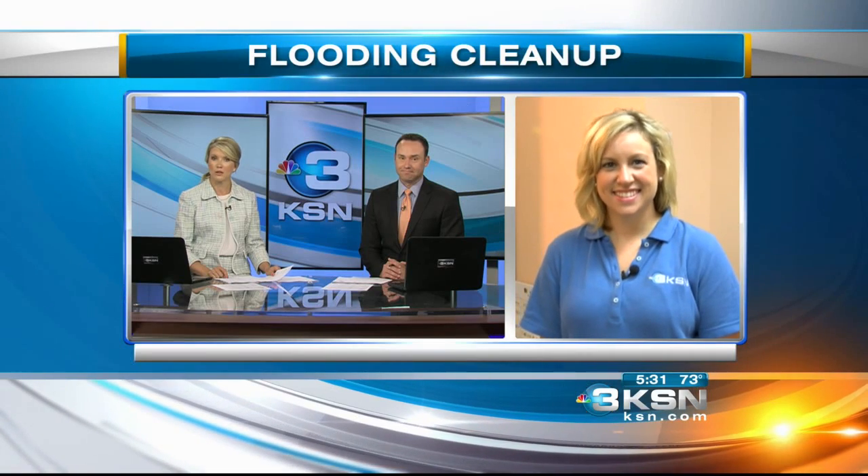A very wet June has some folks already dealing with dreaded floods, but not just outside. All of this rain means some people's homes and businesses are damaged by flooding. KSN's Morgan Thomas is live this morning to show us what that can look like.